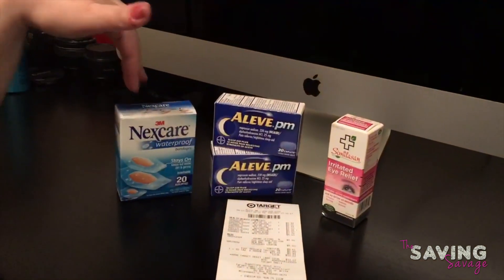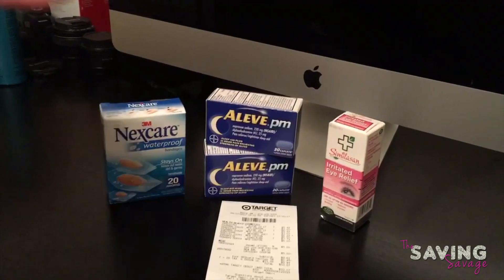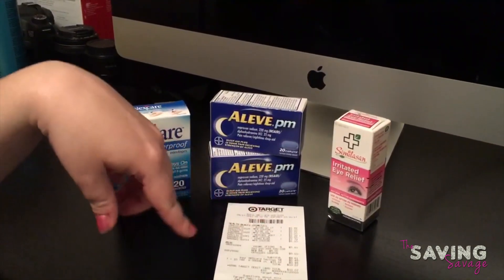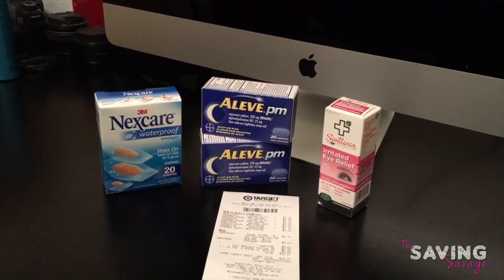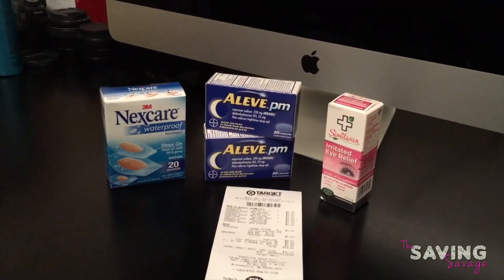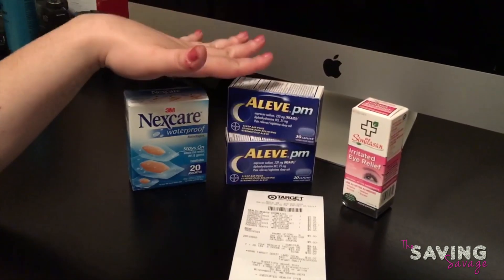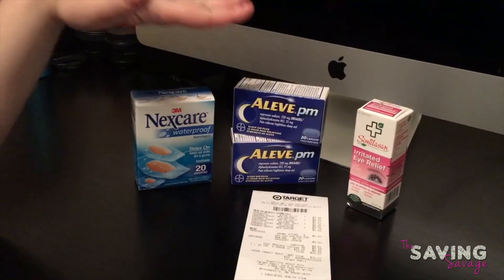Everything here before taxes was $9.61 after our coupons. We used our Red Card so we got a 5% discount of $0.48, bringing everything down — once you factor in your $5 gift card — to about $1.05 per item.